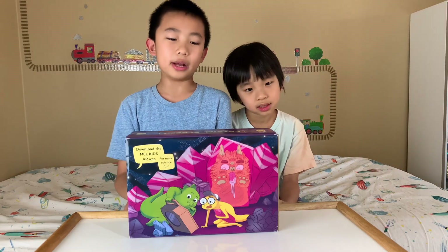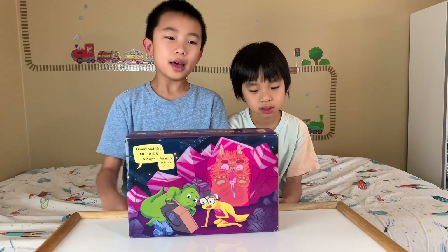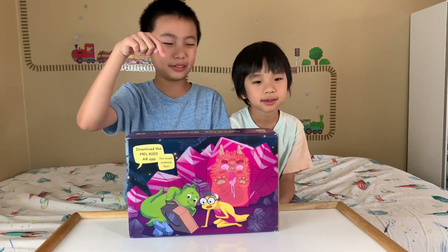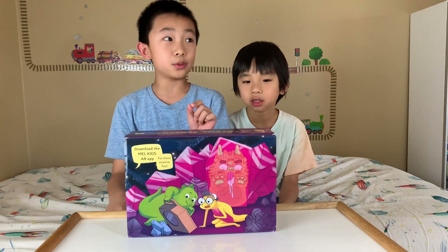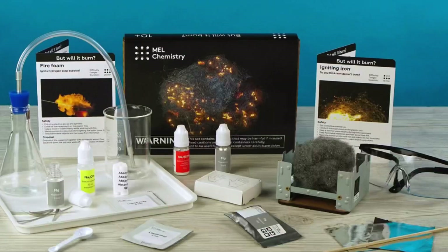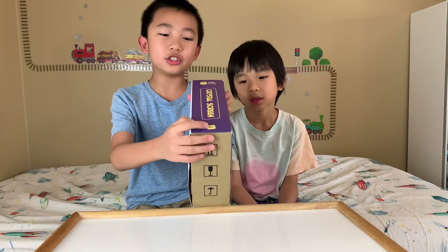Hello Bloggineers! Today we're going to check out a subscription box called Mel Science. If you like what you see, you can purchase this at the link in the description. This box is Mel Kids, but there's another subscription you can do by the same company called Mel Chemistry. But this one is Mel Kids and it's for ages five and up.